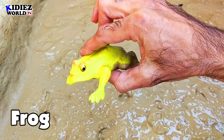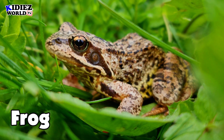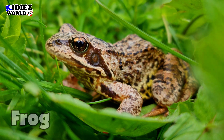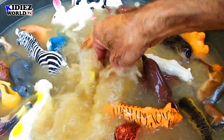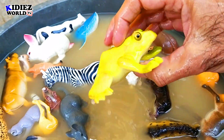And the next one is frog. Frog is a land animal but he also lives in small quantities of water, like small rivers. Most of the time they like to stay in mud. Frog.